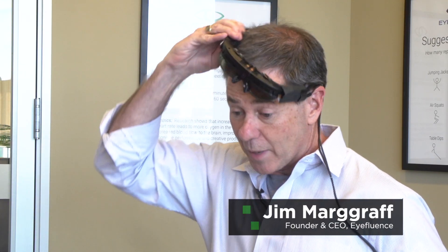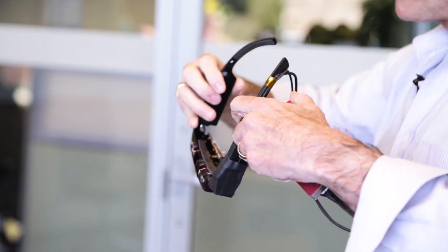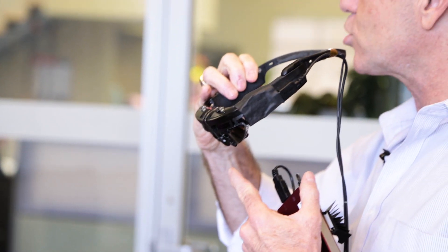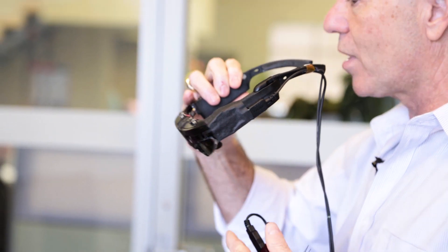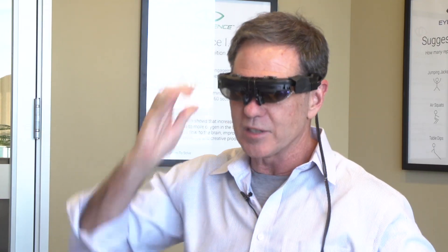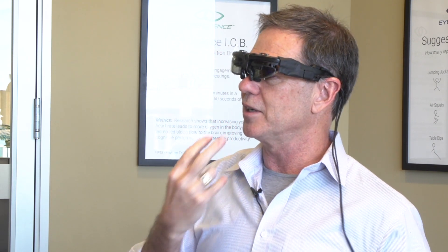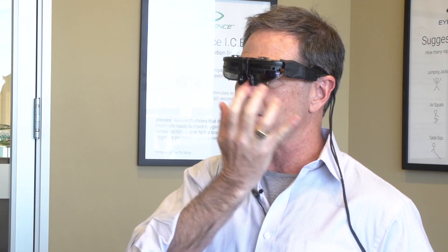I'm wearing a pair of augmented reality glasses and this is connected to a battery pack right here. When I put these on, they're equipped with our eye tracking and eye interaction technology, so everything is happening inside the glasses. We've wrapped our technology around them and right now the technology has cameras that are looking at my eyes, illuminating my eyes, and we're feeding that information to a processor.